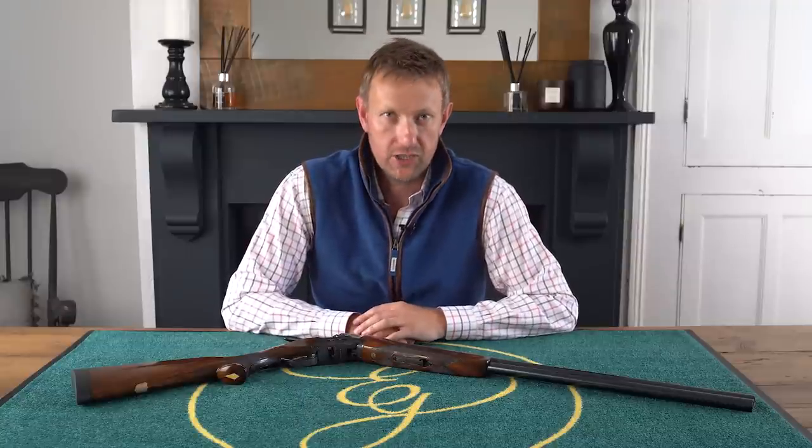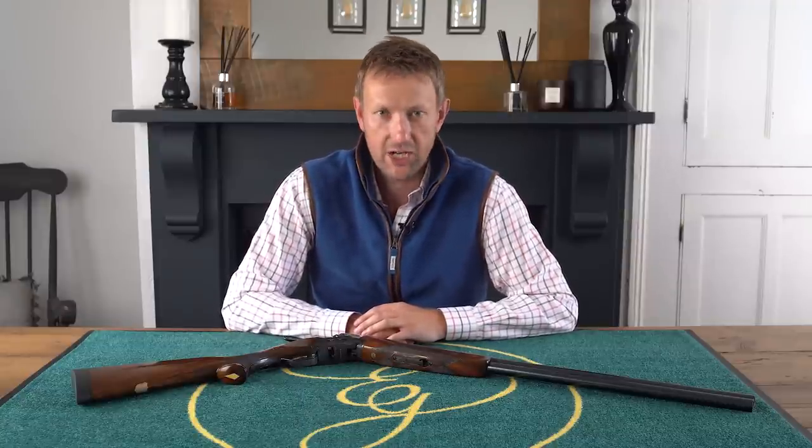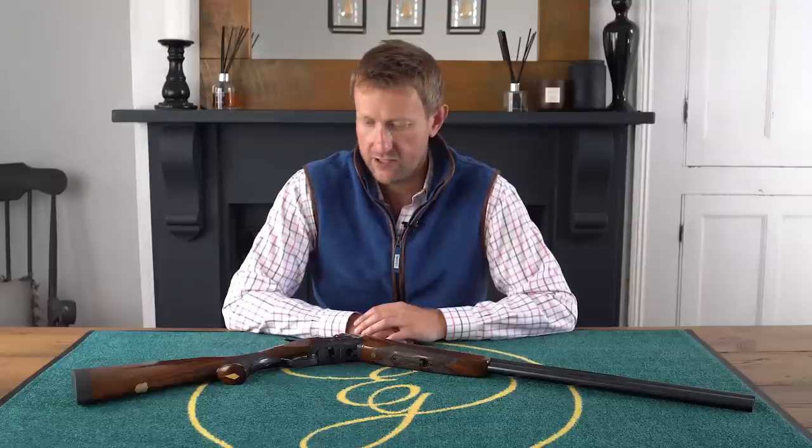Hi everybody, welcome to a brand new and exciting YouTube channel. This is the Eastfield Gunroom YouTube channel. My name is Matthew Morgan. More eagle-eyed YouTubers will probably have recognised me from previous shotgun videos.